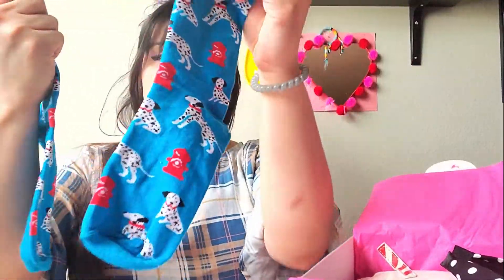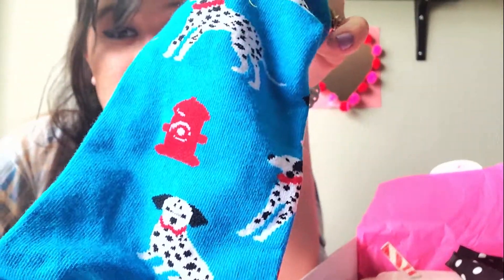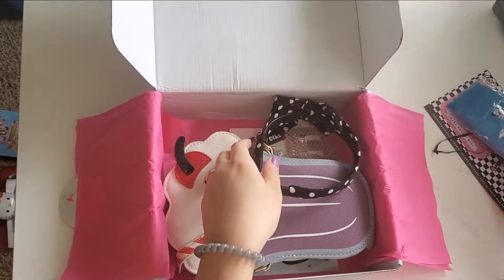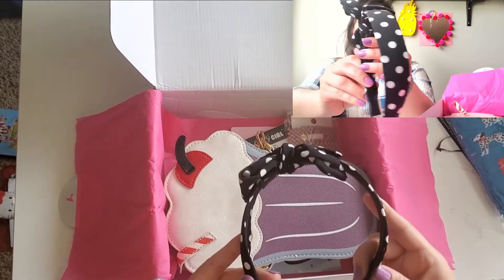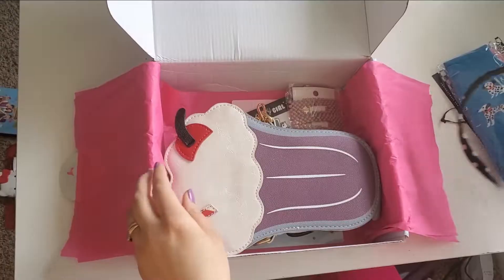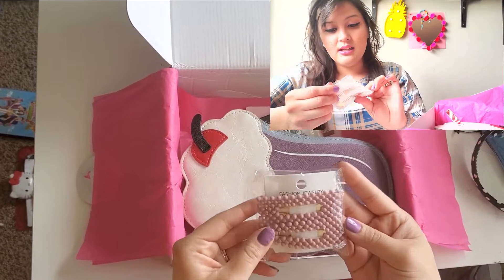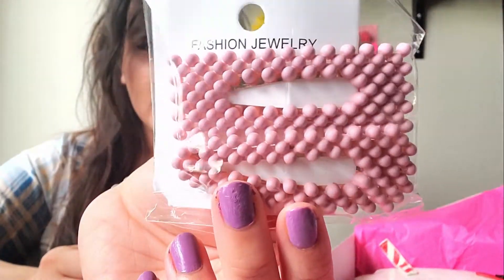They're really soft — really good quality socks. Oh yeah, they're fire hydrant themed, it's so cute! I can't wait to wear them. I love her, man. Next is this fashion clip.